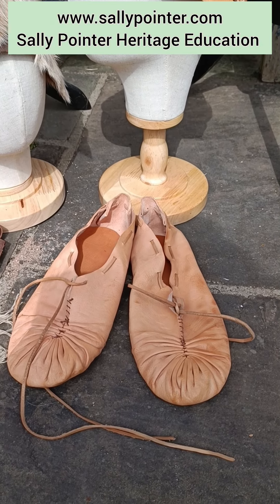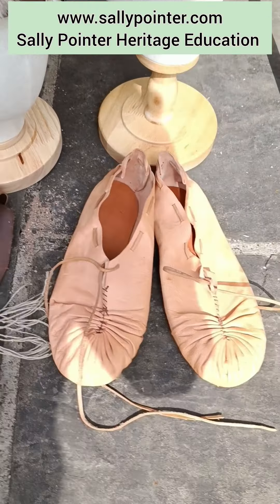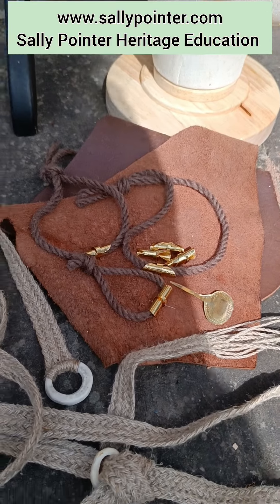There are shoes very loosely based on the oldest known leather shoes in the world. We have also got beaker period hair ornaments modelled on the Amesbury Archer.